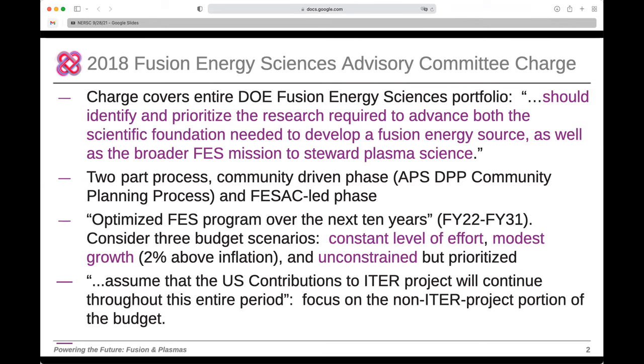The community-led process ran for a year, led by the APS Division of Plasma Physics in collaboration with other community organizations. A series of workshops led to enumeration of opportunities, and the community did the hard work of prioritizing and providing guidance to the FESAC-led subcommittee. The FESAC phase produced an optimized program for FES over ten years, fiscal year 22 to 31, with three budget scenarios: constant level of effort, modest growth, and unconstrained but prioritized.